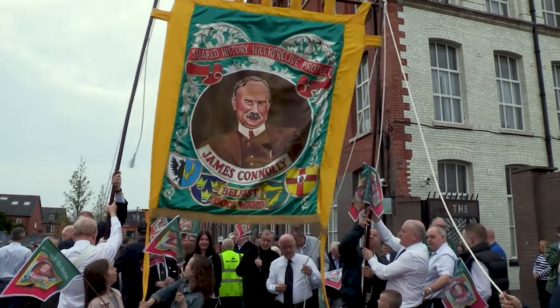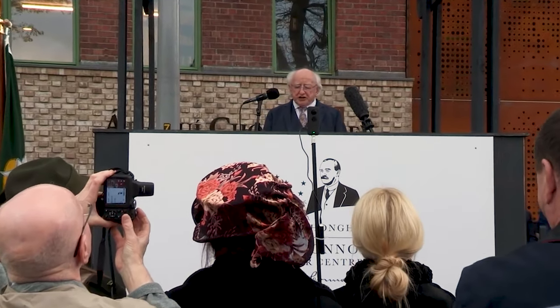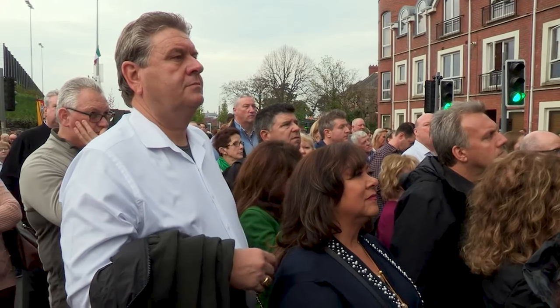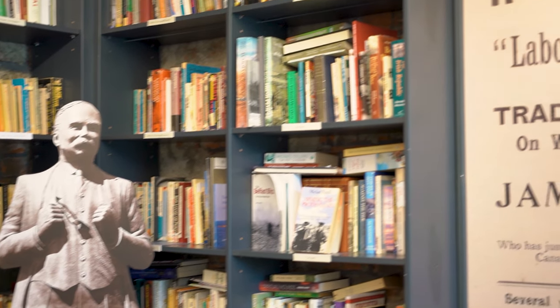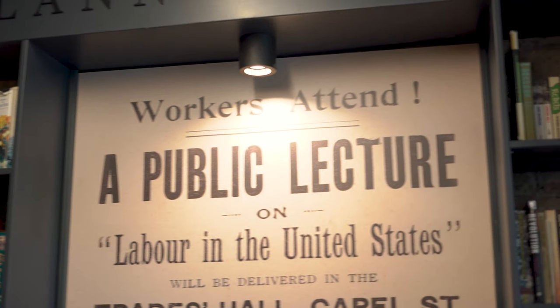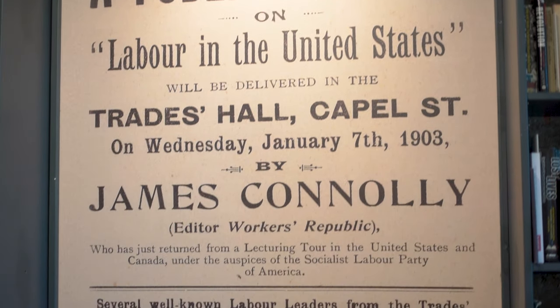When the Centre opened here a number of years ago, President Michael D. Higgins was the main speaker and he addressed a crowd of thousands of people — trade unionists, Republicans, socialists — who came to celebrate a centre designed to promote the writings and the life of James Connolly.